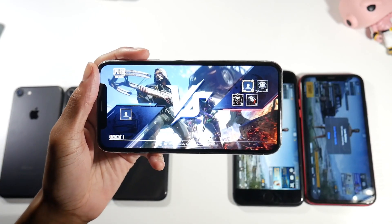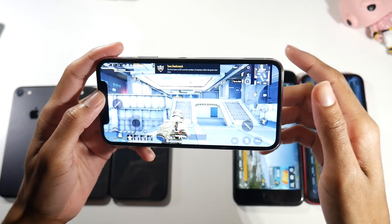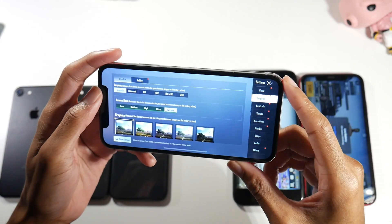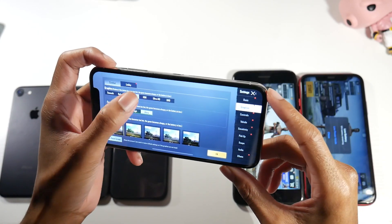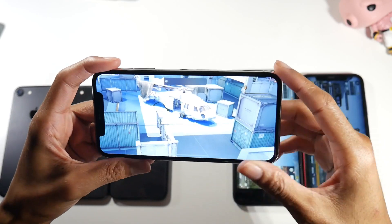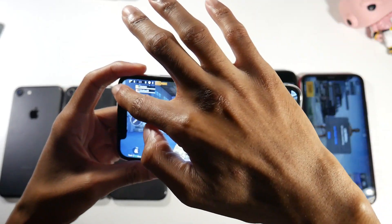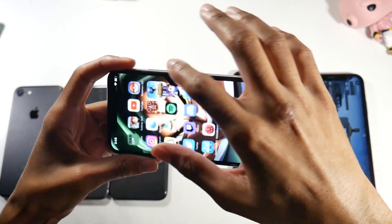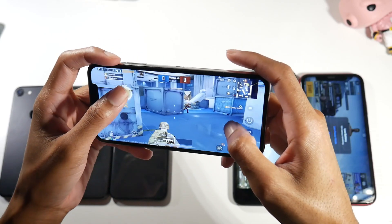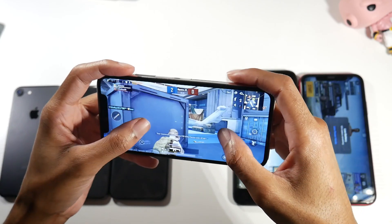Next is the iPhone X — one of my favorite phones, especially for the design. We're also getting into the bigger and better displays here with an OLED panel. Now the iPhone X isn't going to give you as good graphics as the SE — it's going to be pretty much on par with the iPhone 8. I can play at extreme settings no problem, and the big benefit with the X is better battery life.